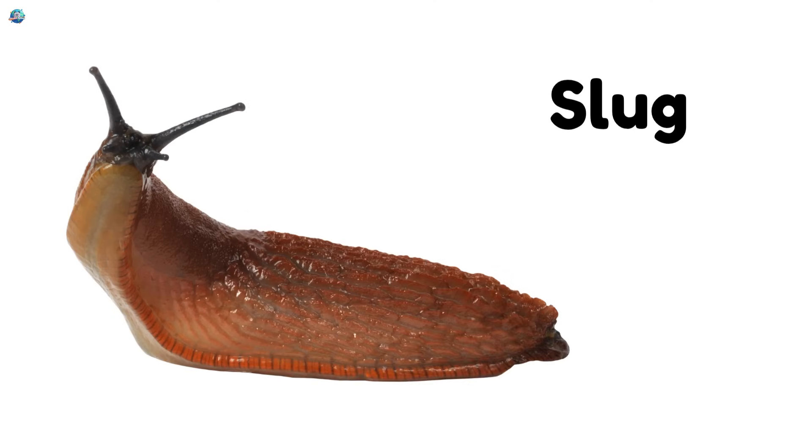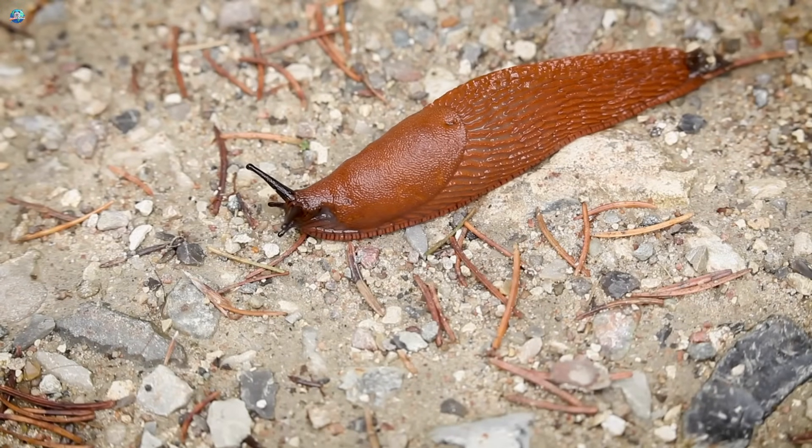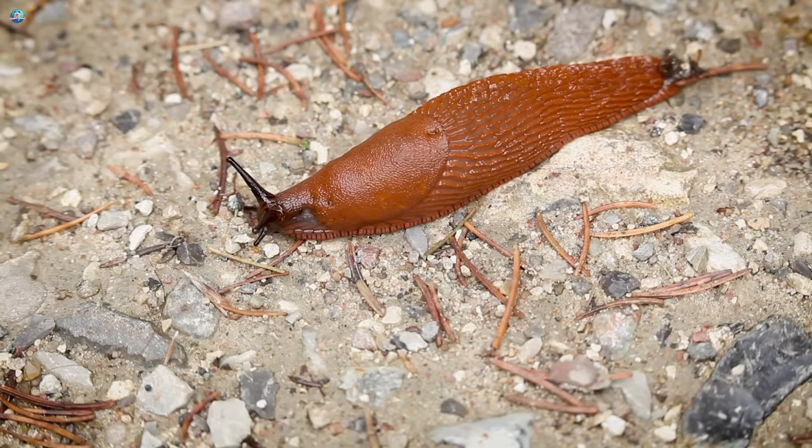Slug. Slugs are slimy like snails but have no shell. They come out at night and love eating plants.